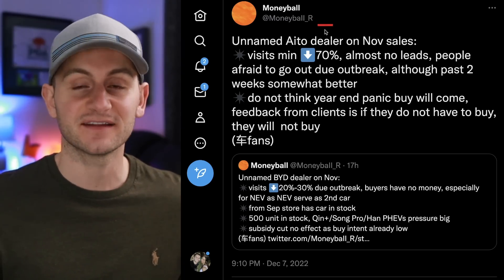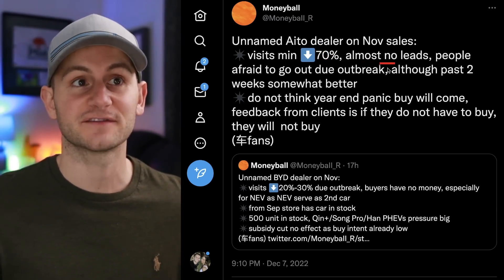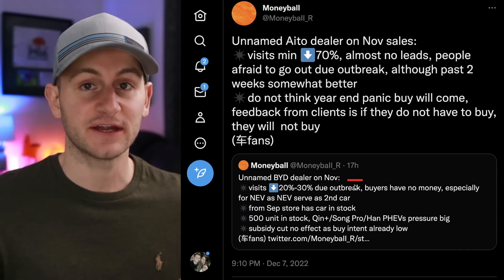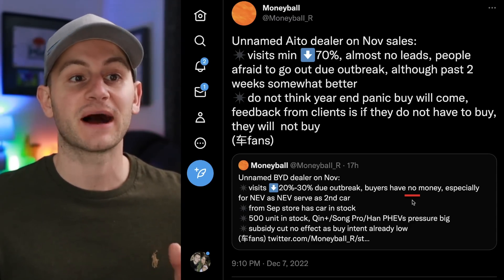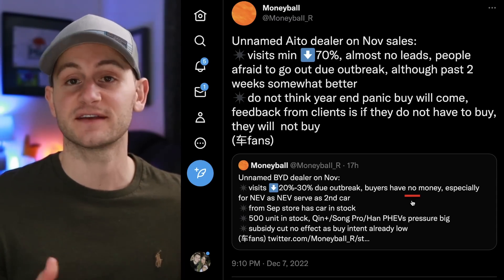Moneyball had multiple tweets yesterday for different companies in China. One BYD dealer reported almost no leads, with people afraid to go out due to the outbreak. Another BYD dealer said visits are down around 20–30% due to the COVID outbreak, and buyers have no money — especially for an NEV, because it can often serve as a second car.